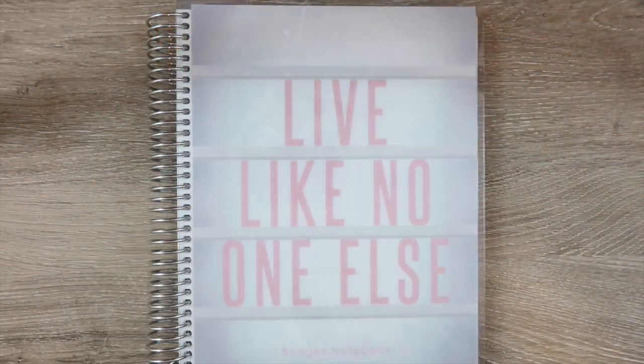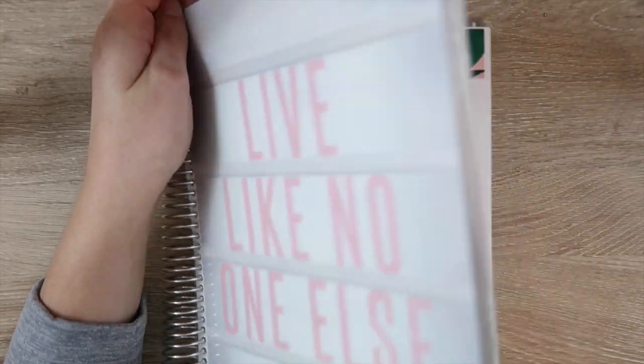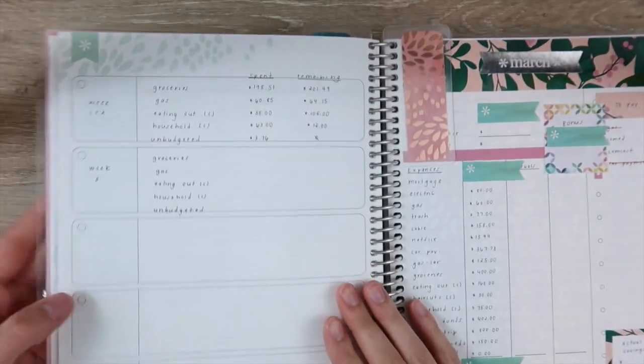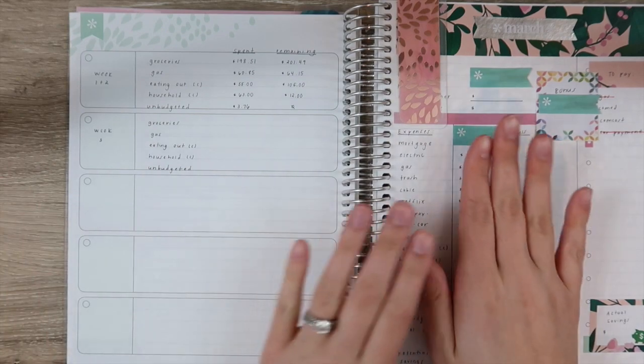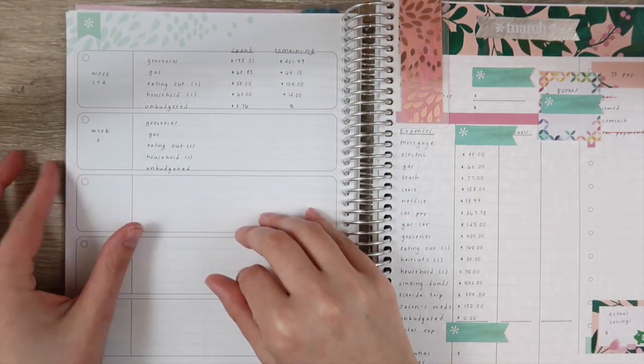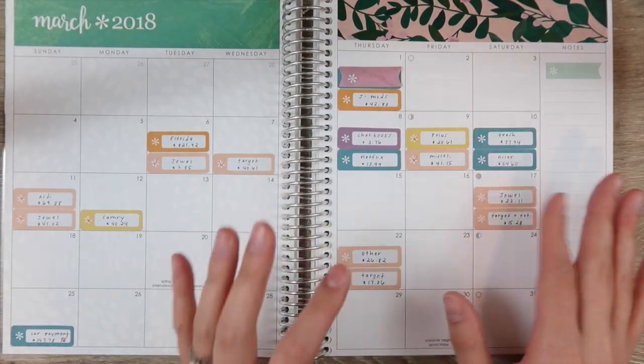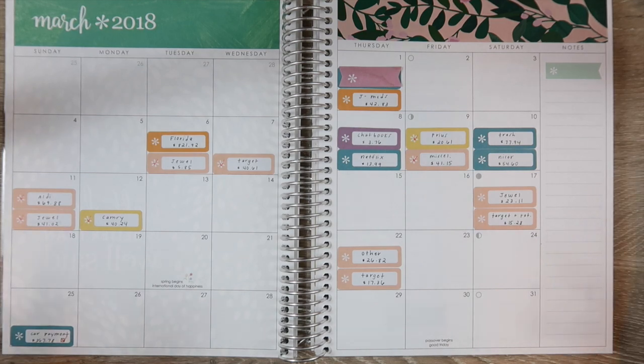Hey guys and welcome back to my channel. Today I'm here to do my week three budget check-in. As always I have my March budget here and this is where I do my check-in, and here is where I actually track our expenses. So if you're not new then you already know a lot of that.